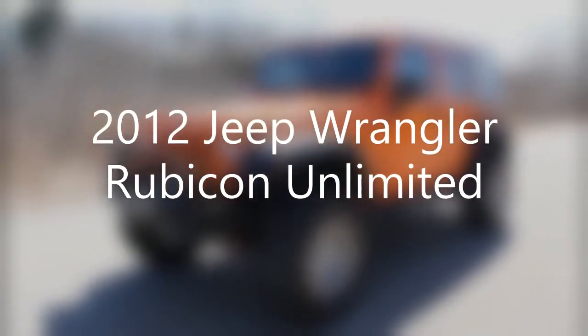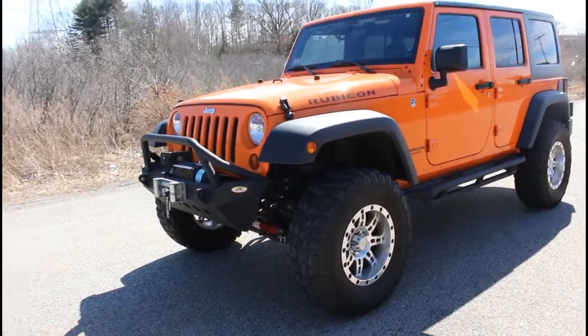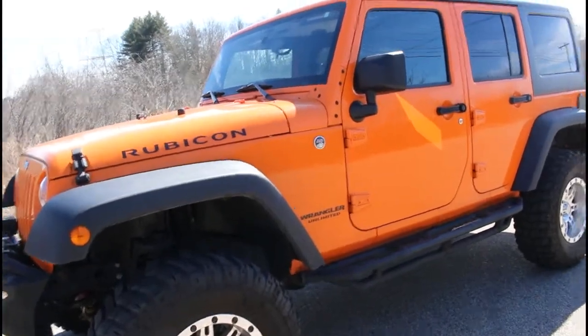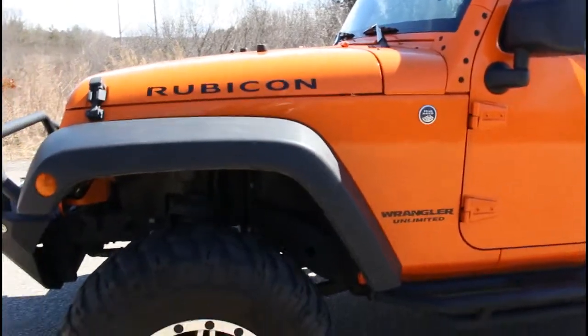Hi! This is an excellent 2012 Jeep Wrangler Rubicon Unlimited. The car is nearly flawless, runs and drives perfectly, and its previous owner took meticulous care of the vehicle.